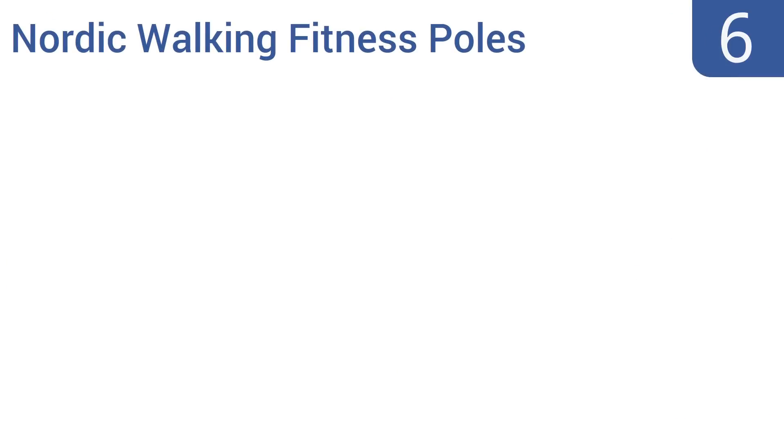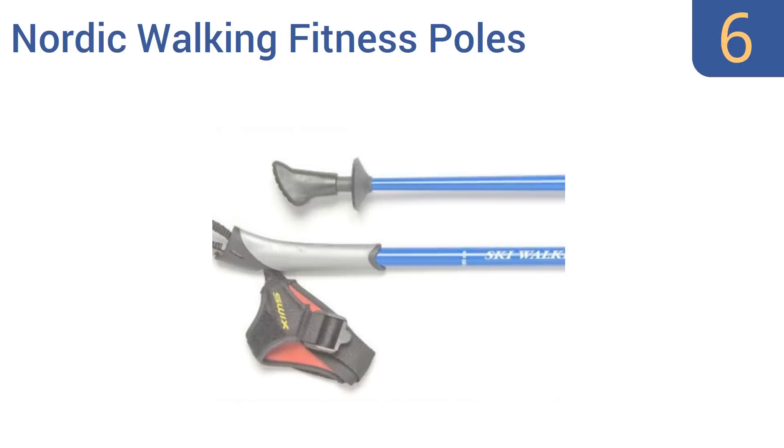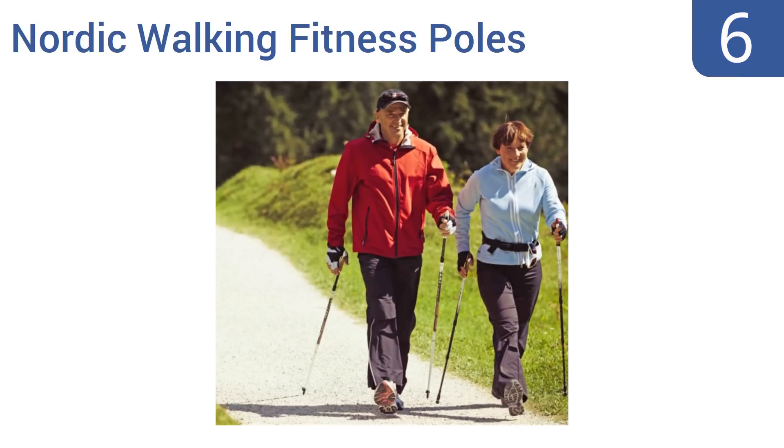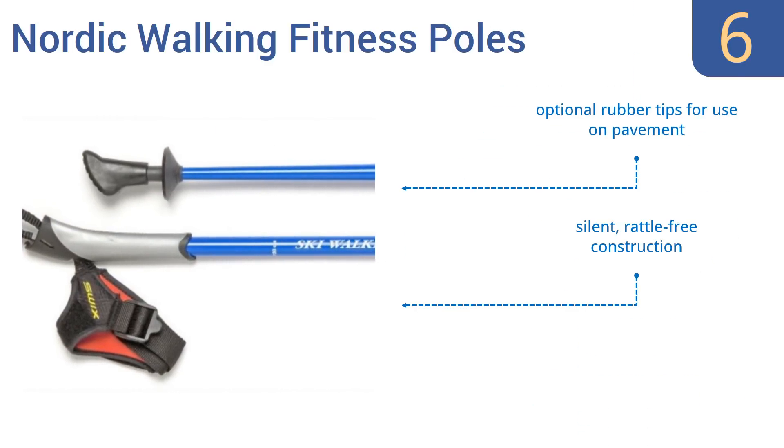Moving up our list to number 6. The user-friendly and dependable Nordic Walking Fitness Poles are a great choice for people of most ages and fitness levels. They're well-suited for long-distance walks across many types of terrain, including grass or snow. They feature 16 length adjustments, a silent rattle-free construction, and optional rubber tips for use on pavement.